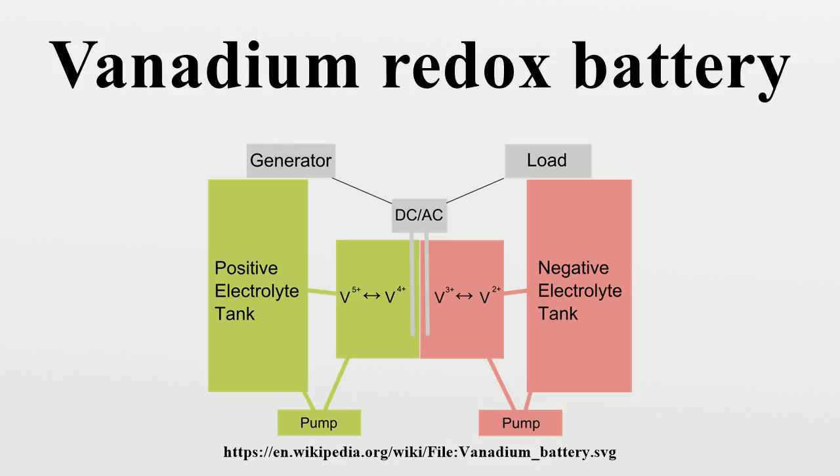The main disadvantage with vanadium redox technology is a relatively poor energy-to-volume ratio, although recent research at the Pacific Northwest National Laboratory has doubled energy density, and the system complexity in comparison with standard storage batteries.